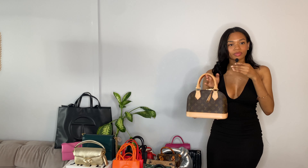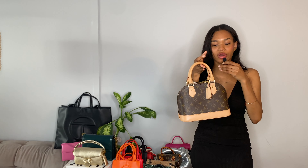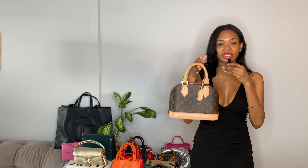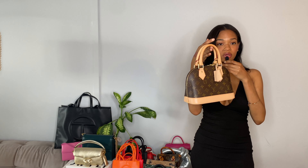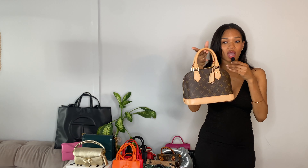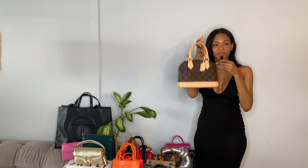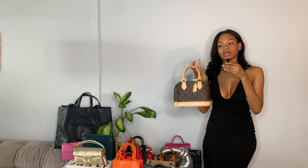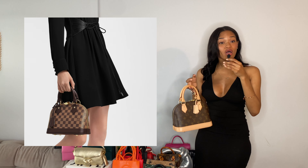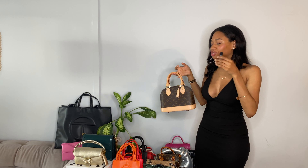So right here I have the Alma BB bag in monogram. I have a whole video on this so I'm not going into too much detail. But you can fit a good amount — you just have to be careful because it does start to gape at the top. I actually got this from the Louis Vuitton website. If you want to know how I was able to get it, because a lot of times these Alma BB bags are out of stock — watch my video, y'all.